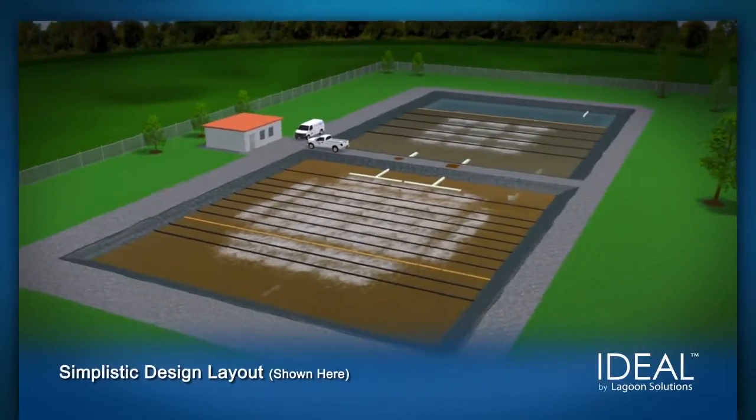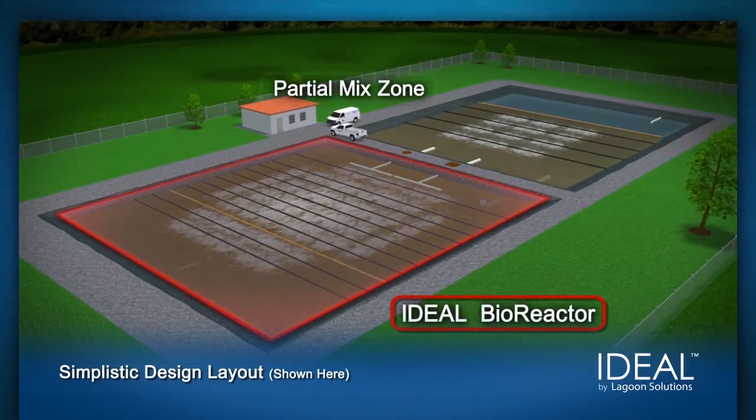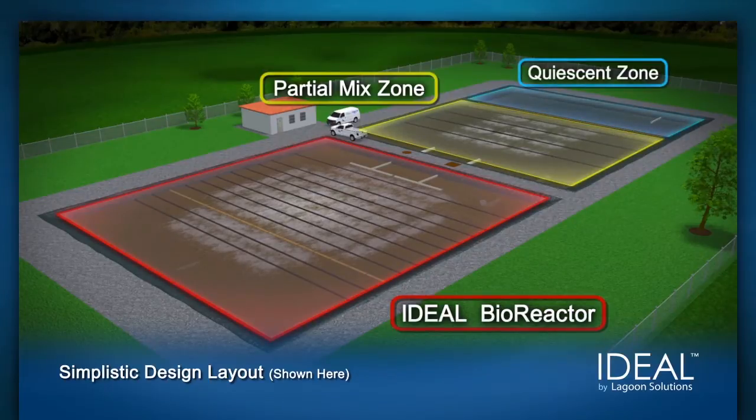The IDEAL bioreactor is shown here in its most simplistic form, with a downstream partial mixed pond and quiescent zone for sludge storage and final effluent polishing.